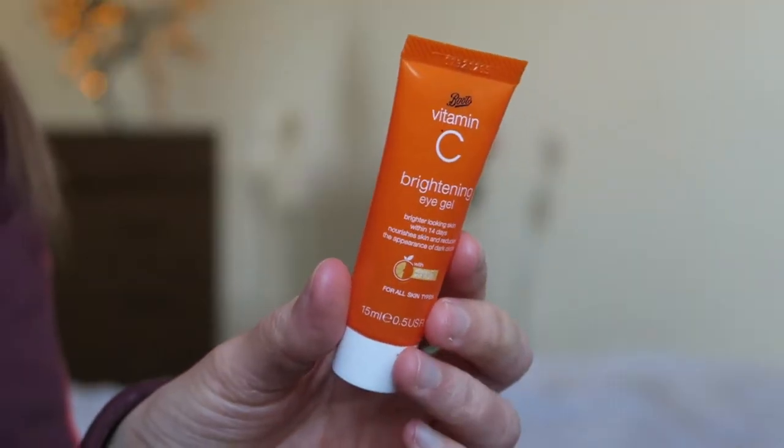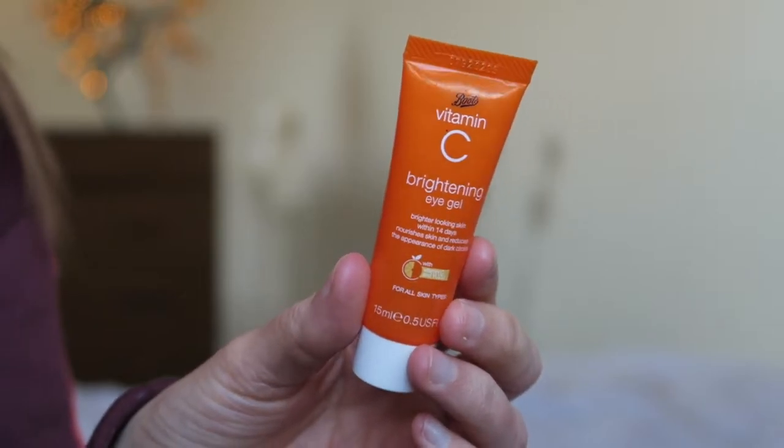After the essence lotion I go in with my Fresh Face Hydrating Gel Moisturizer again - the same one I use in the morning. Then I apply a little eye gel: the Vitamin C Brightening Eye Gel from Boots. I pop it underneath my eyes and on my eyelids - it feels cooling and nice. I don't know if it does anything but we're here to throw products on our face for the fun of it.